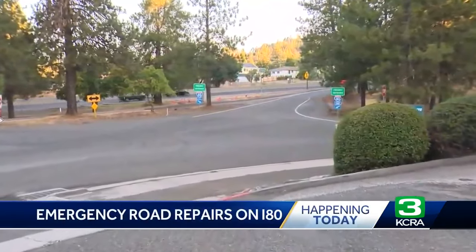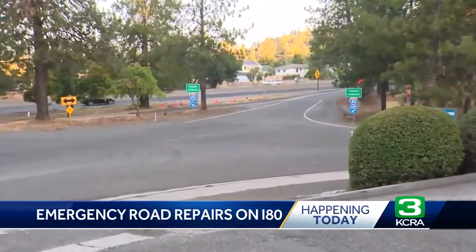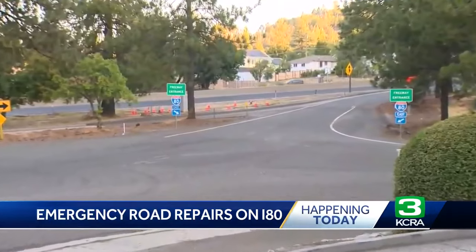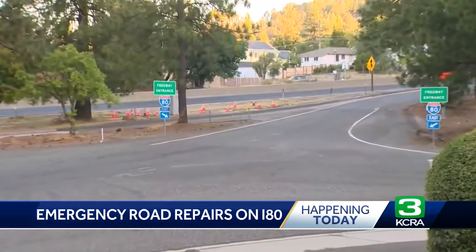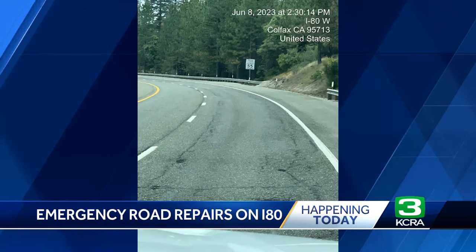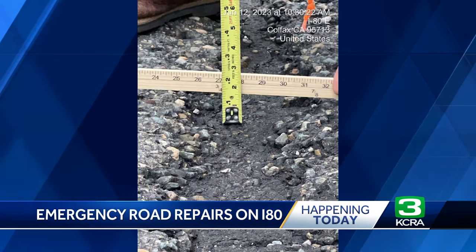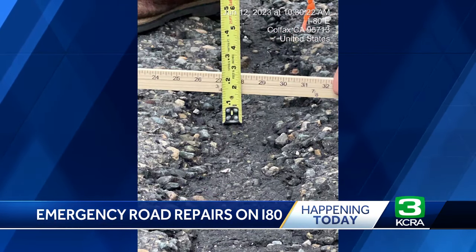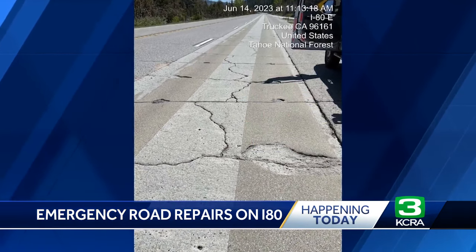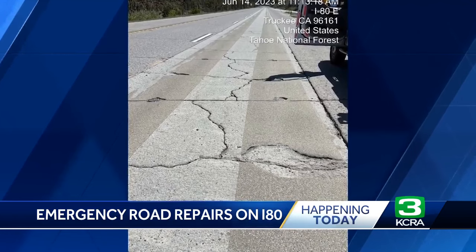We're standing right at the entrance to Interstate 80 here in Colfax. And in the words of Caltrans, the damage done to the interstate from here all the way to the Nevada state line this winter is, quote, unprecedented. Caltrans posted pictures after doing an assessment of the interstate, finding that the cracks, the potholes, and those deep ruts on the roadway likely would not hold up through another winter.